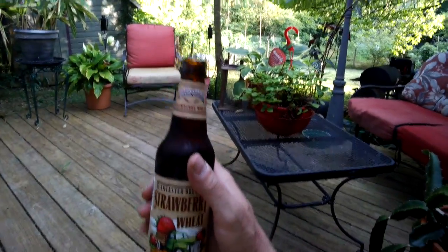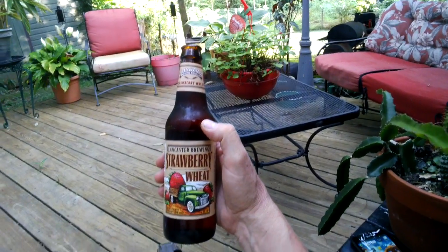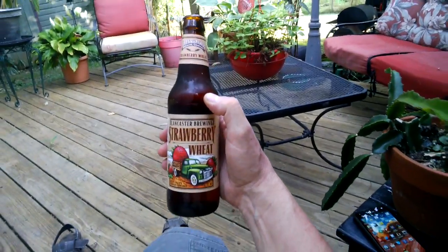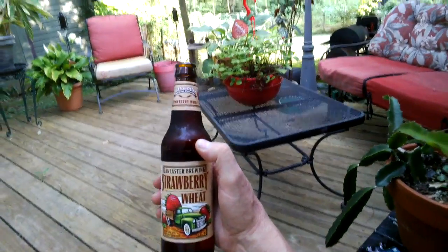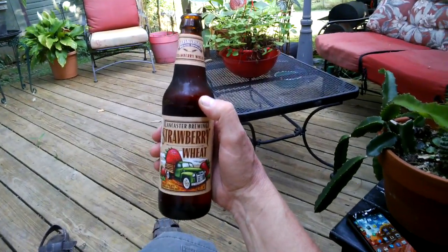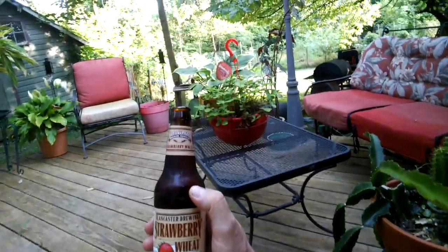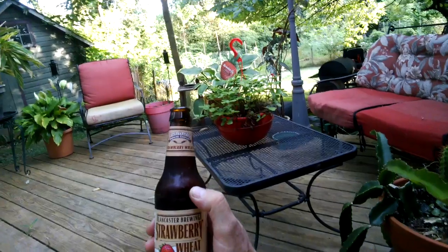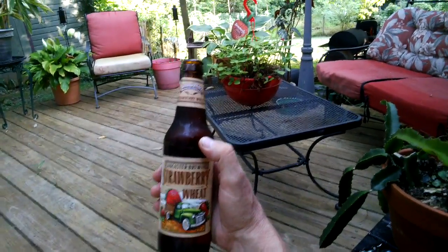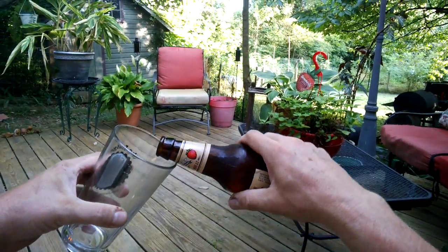Lancaster Brewing Company is in Lancaster, Pennsylvania. They've been around for a long time and have brewed some outstanding beers. Probably my all-time favorite from them is their milk stout — it's just outstanding, and probably the most consistently good beer no matter where you get it, whether at the brewery or a store. So we're going to pour the Strawberry Wheat.